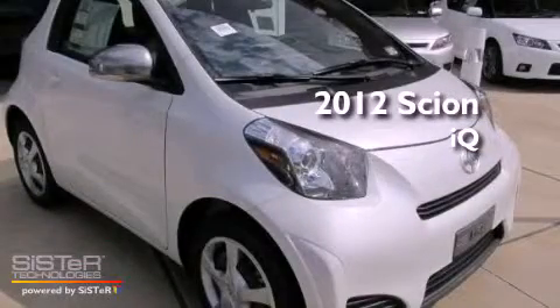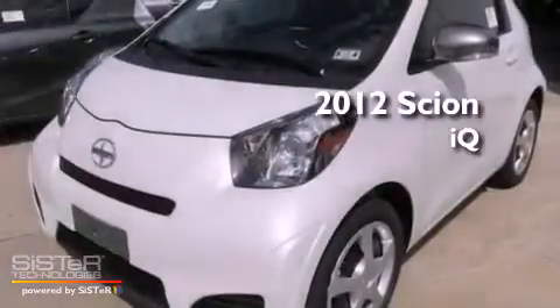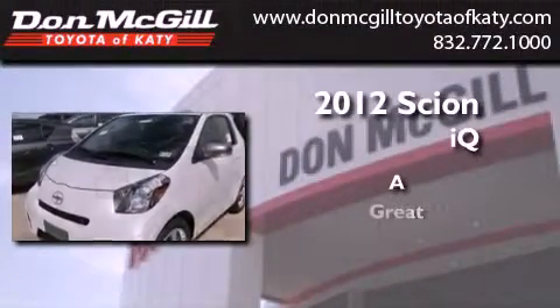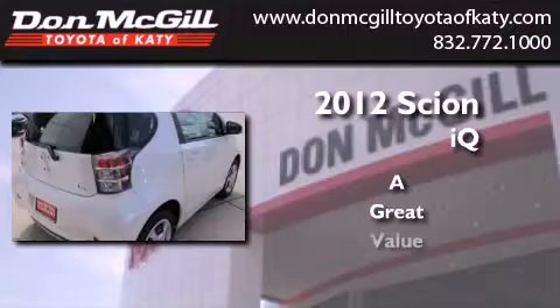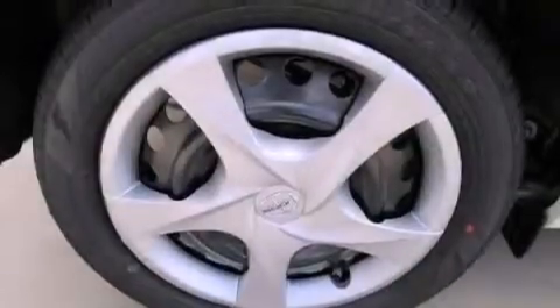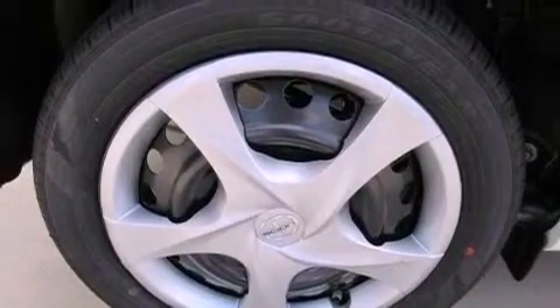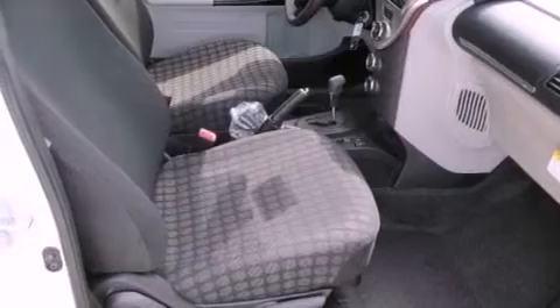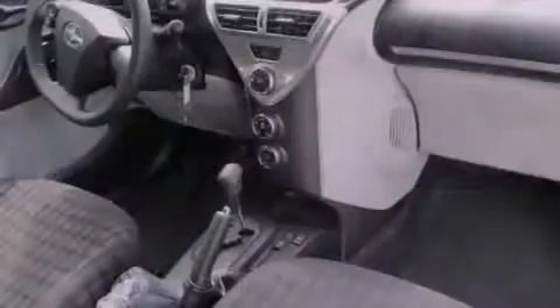This is a brand new 2012 Scion IQ. All of the following features are included: an iPod-ready stereo system, so you can take your music with you. A low tire pressure indicator. Traction control and stability control systems.